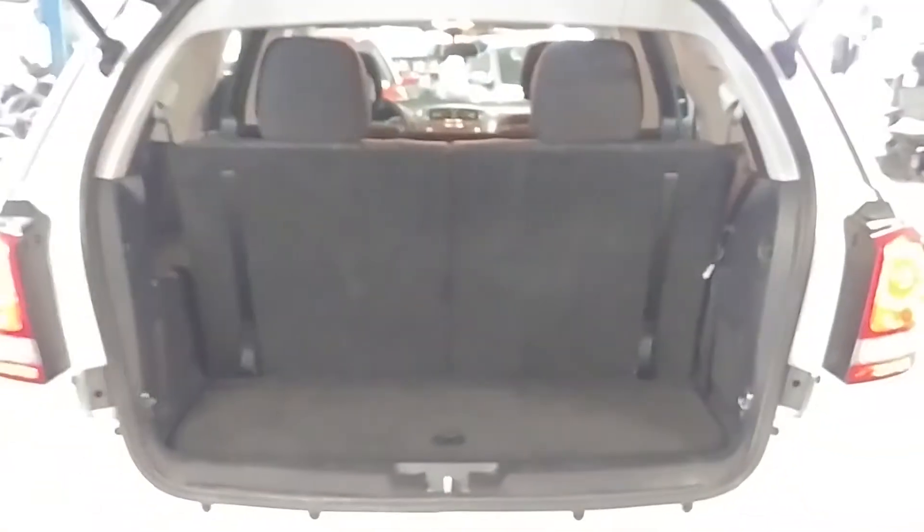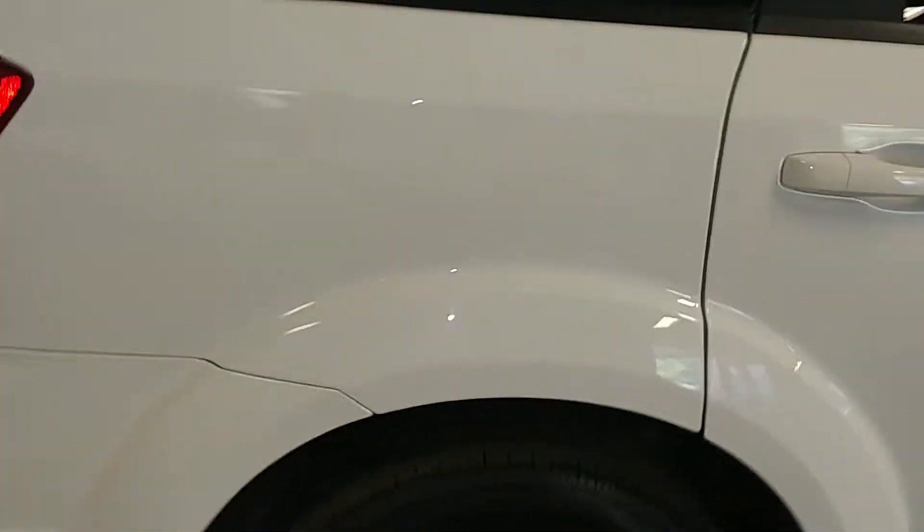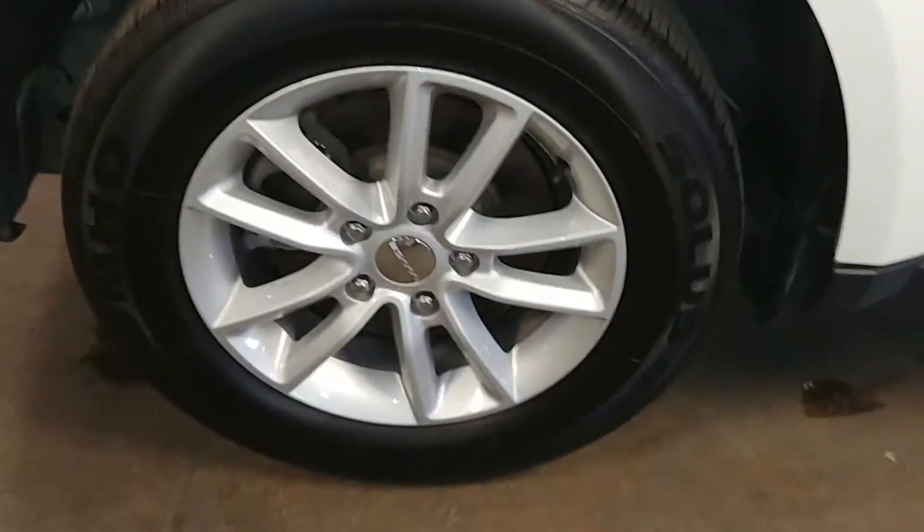Your rear bumper looks pretty good — got a little dent here, some small little chips. Your deck lid looks good, your trunk space looks good. These seats do fold forward, and of course I tucked away your owner's manual. You got some tools under here for your spare tire, and a snow brush. This quarter here looks great.